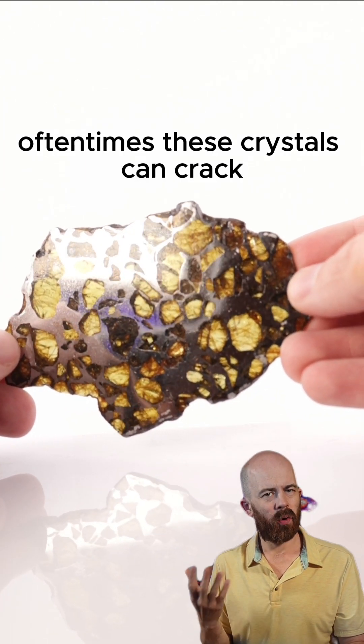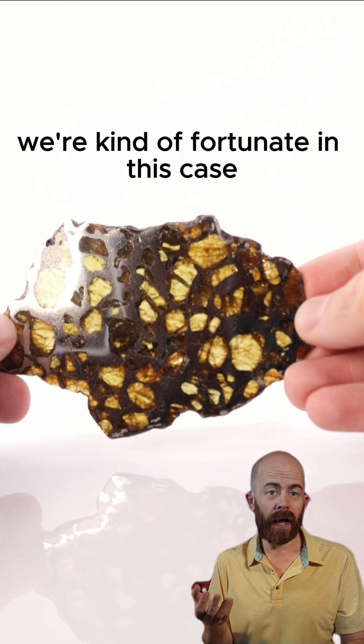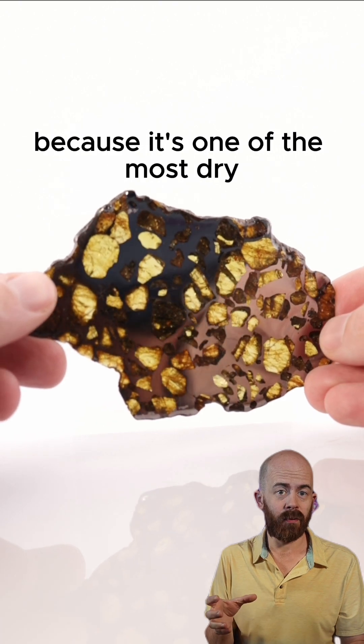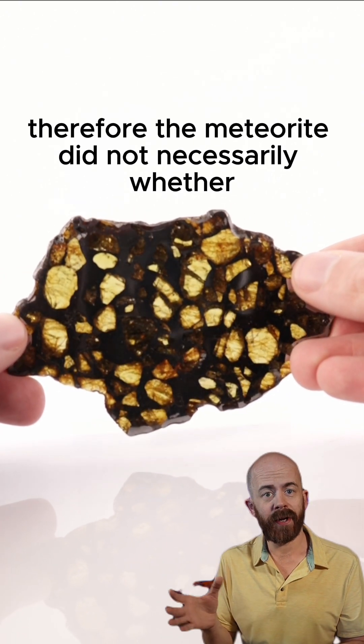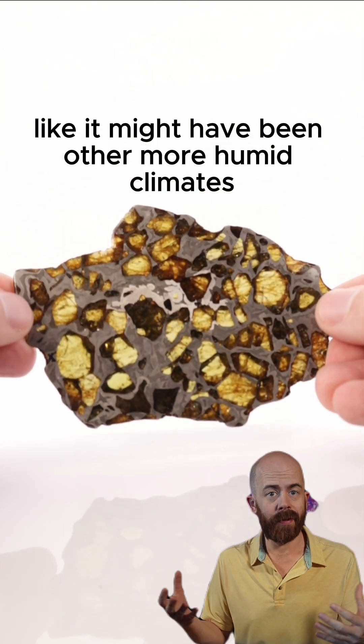Oftentimes these crystals can crack or start to weather and fall out of the metal. We're fortunate in this case that this meteorite fell in the Atacama Desert, because it's one of the most dry non-polar regions in the world. Therefore the meteorite did not necessarily weather like it might have in other more humid climates.